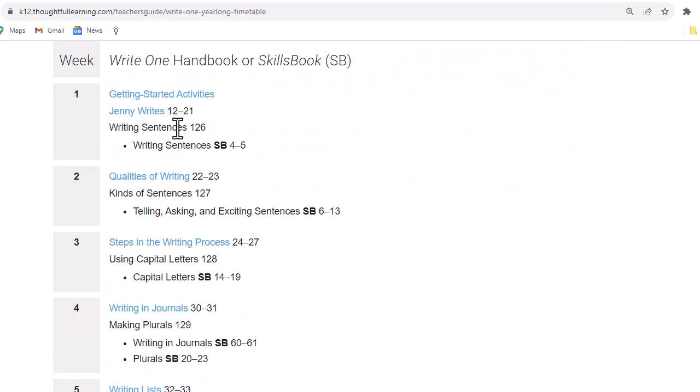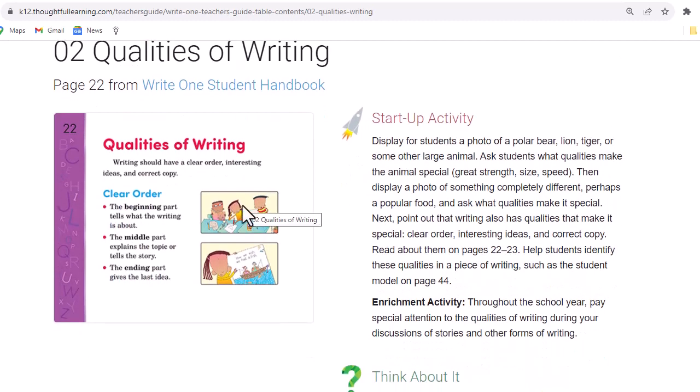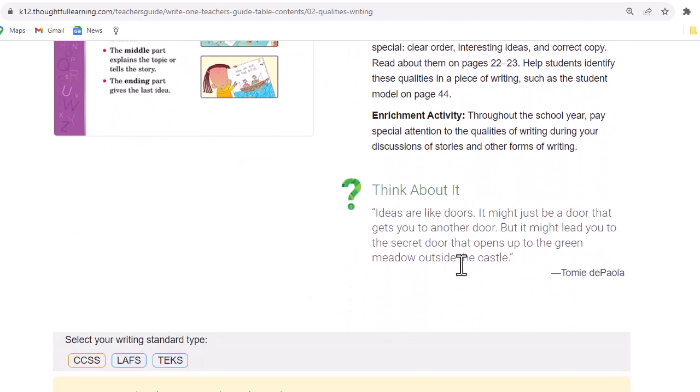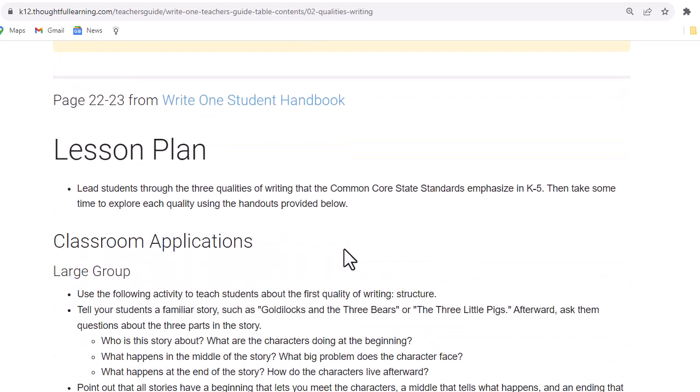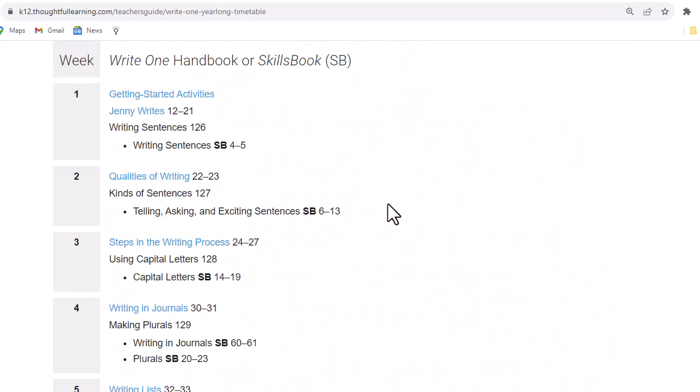Along with Jenny Writes, students will begin writing sentences with page 126 from the proofreader's guide, then do the writing sentences activities from the skills book. In week two, we will cover qualities of writing. Once again, we have the chapter-by-chapter guide with the first page of the chapter, startup activity, enrichment activity, think-about-it quotation, state standards, and a lesson plan with lots of downloads. We continue our work with sentences in the proofreader's guide and in the skills book.